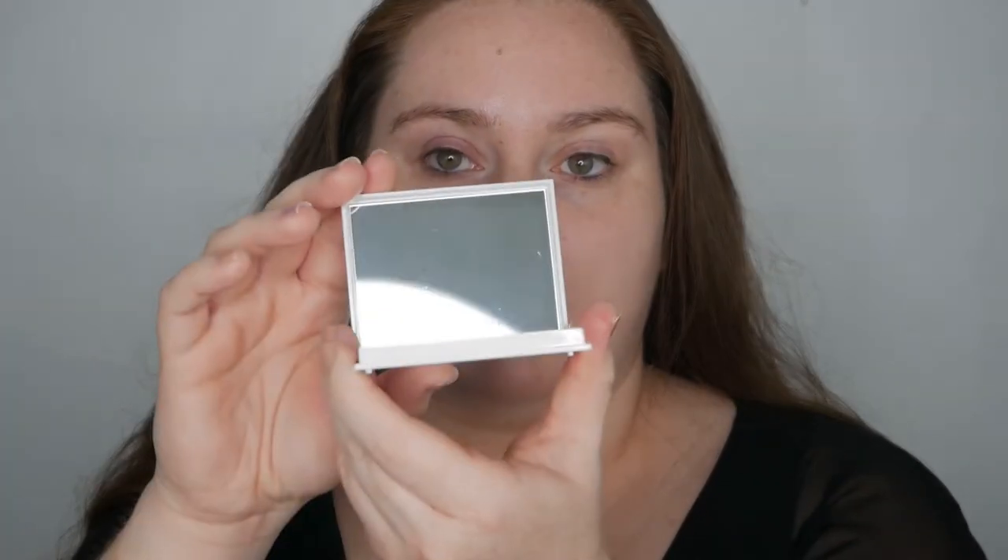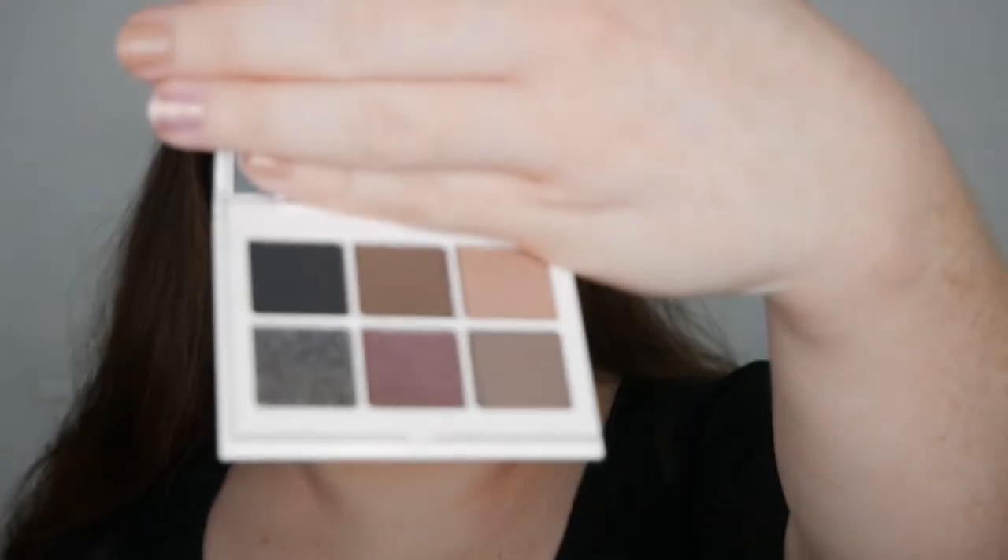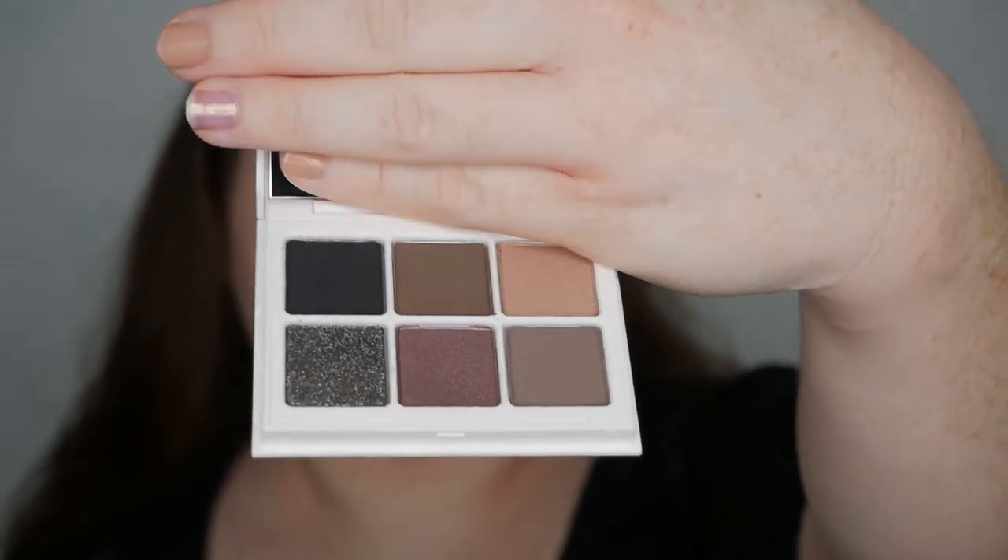I haven't swatched these yet, but I'm going to open number six first so you guys can see the really cool thing these shadows do. Number six looks the same, just has the six on it, and this is 'Smoky.' I was really excited for both of these — these are the two that caught my eye the most. It also has the mirror and the little protective cover.